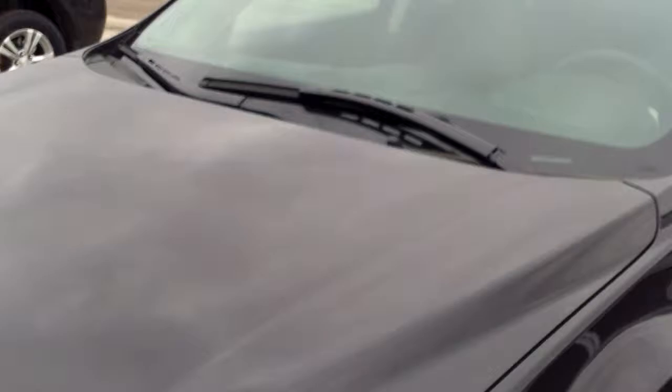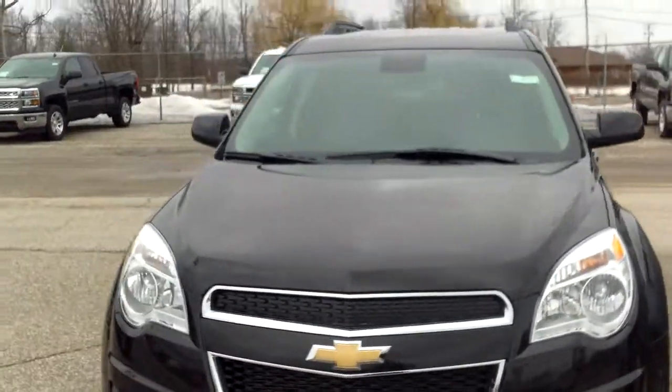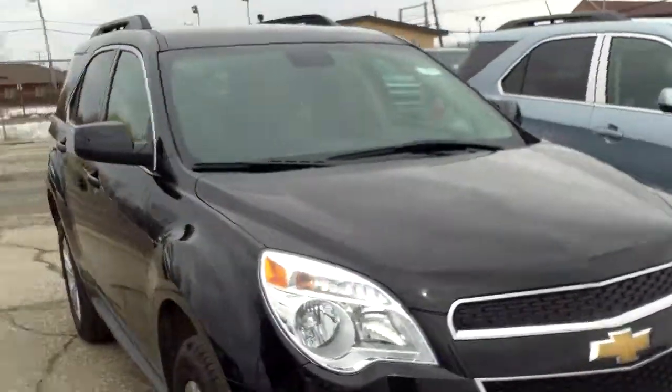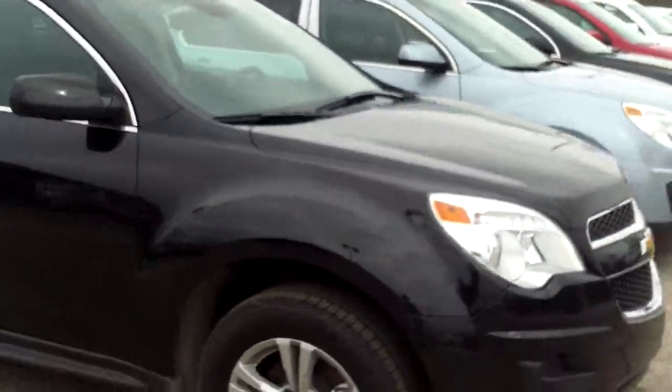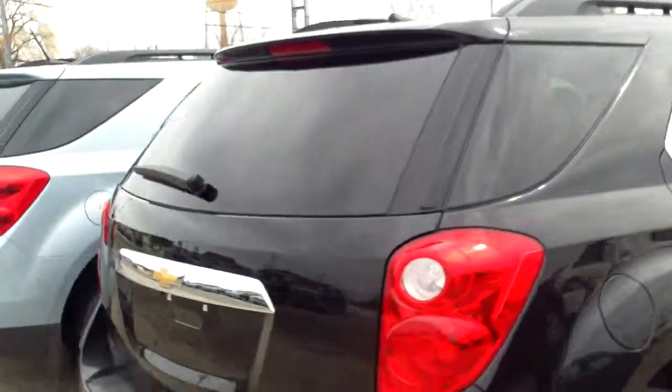Pretty straightforward with this vehicle here. Once again, Norm from Schaefer Chevrolet here with our 2014 Chevrolet Equinox. Give me a call on my work line, 989-879-2211. You can call or text my cell phone, 989-313-6941, or just shoot me an email back. I'll be looking forward to hearing from you. Thanks and have a wonderful day. Bye-bye.